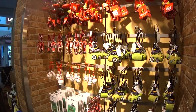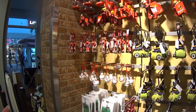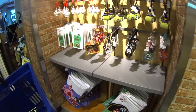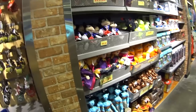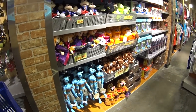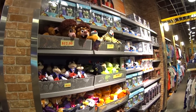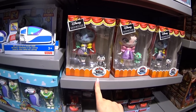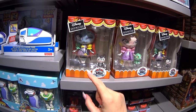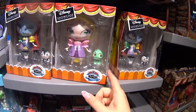We have some Christmas ornaments in the corner — I don't see anything I haven't seen previously. Check out those other videos. They even still have some nice stockings, probably $9.99. Some more plush here — nothing new from last time in the plush section. There are Disney Showcase Collection figures from the World of Miss Mindy — they're vinyls. Sally and Rapunzel.